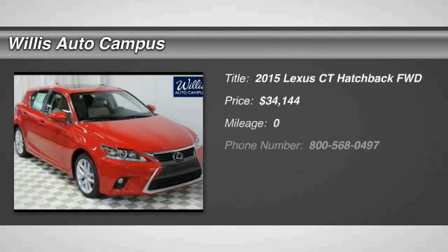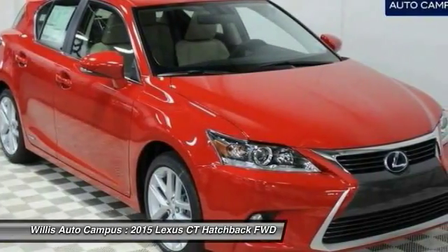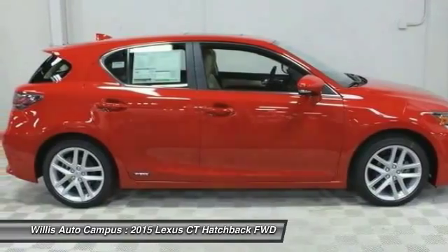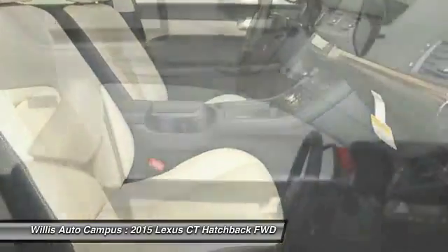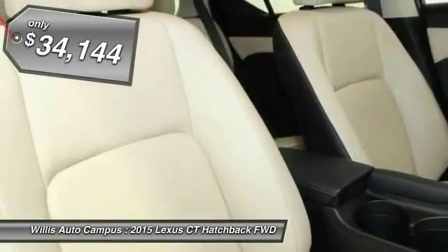The 2015 CT200H. The Lexus CT200 Hybrid pairs exceptional fuel efficiency and superior handling ability with aggressive styling to create a luxury hybrid vehicle that looks great and handles even better. Going green never felt and looked so good, and is priced below $35,000.